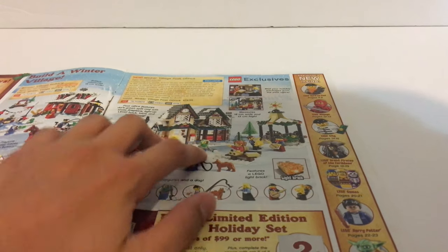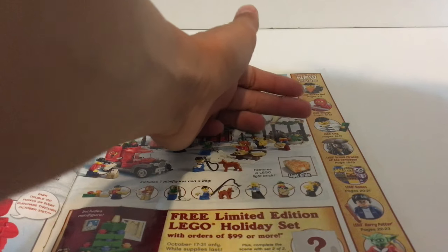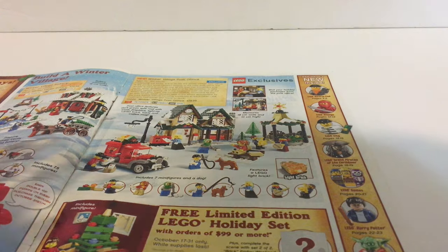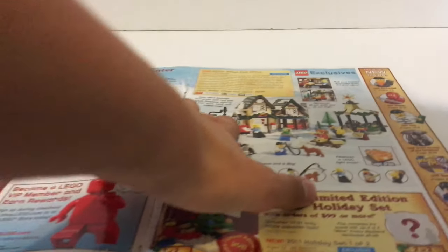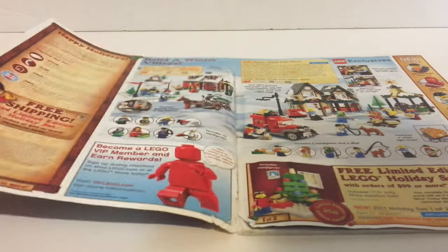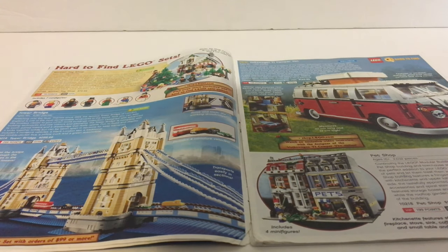On the side here you'll see the hard-to-find stuff, and then you have Ninjago, Pirates of the Caribbean, LEGO Games, LEGO Harry Potter, and LEGO Star Wars. The reason this is one of my favorite catalogs is because I like all of those themes a lot and know a lot about them — other than Ninjago, I don't really know much about that. There's also some information about ordering stuff online. Flipping to the first page, there's the Winter Toy Shop.